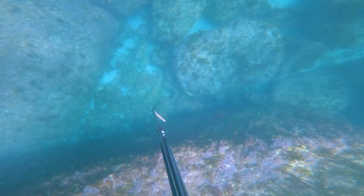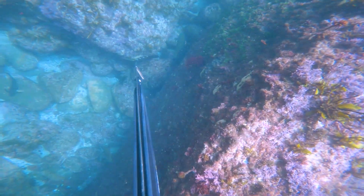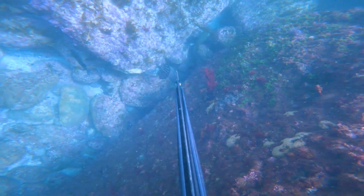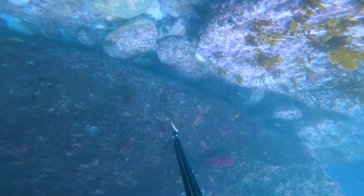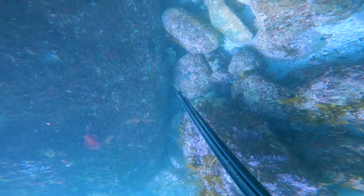Under this rock there was some Mo Wong and some Drummer, but I was really targeting pelagics today. I didn't want to hammer the reef fish, so while I checked them out I decided not to take any.